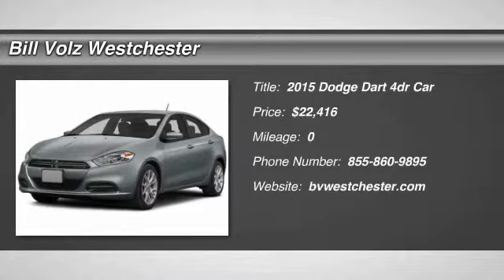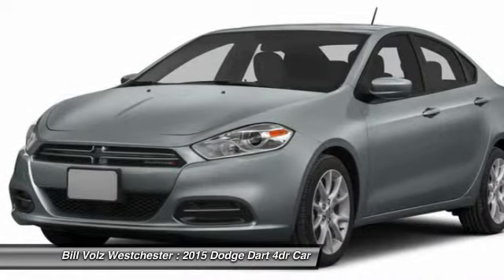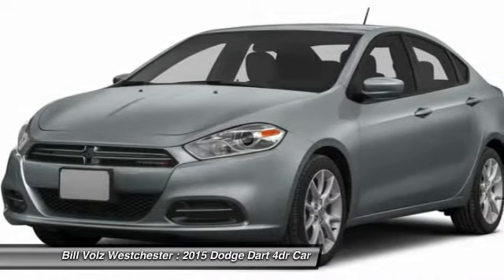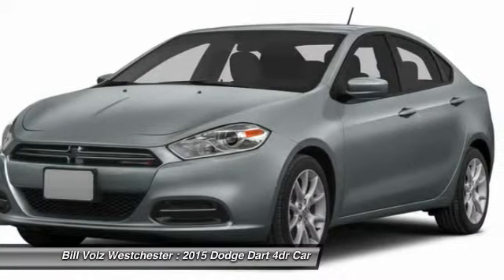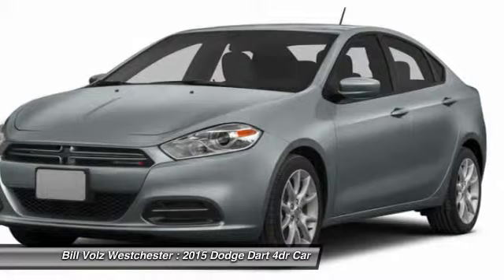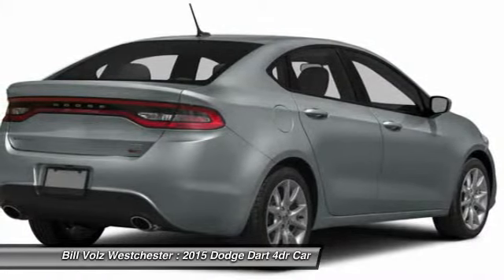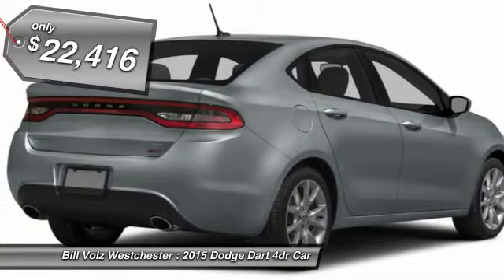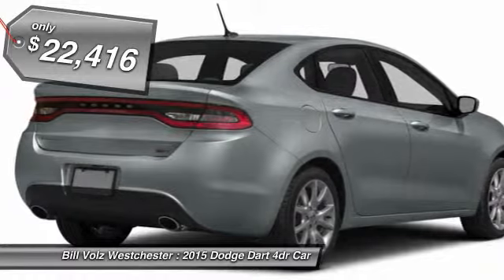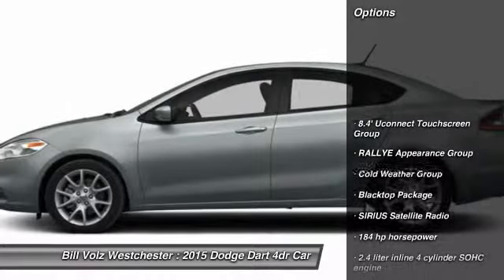The 2015 Dodge Dart. The Dodge Dart was introduced as a lower-priced, shorter wheelbase, full-size Dodge in 1960 and 1961, became a mid-size car for 1962, and finally was a compact from 1963 to 1976. Chrysler had previously applied the Dart name to the Ghia-built show car in 1956, and is priced below $25,000. Here are some of this vehicle's great options.